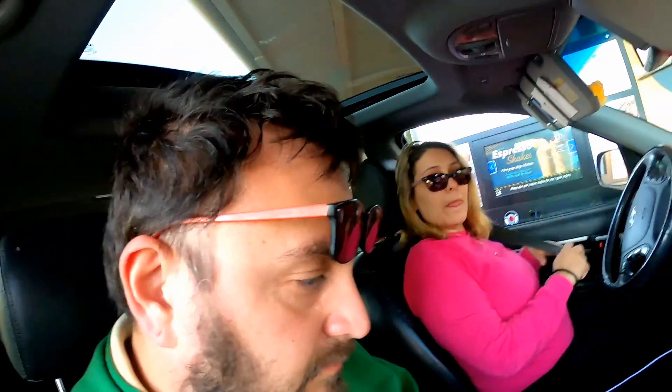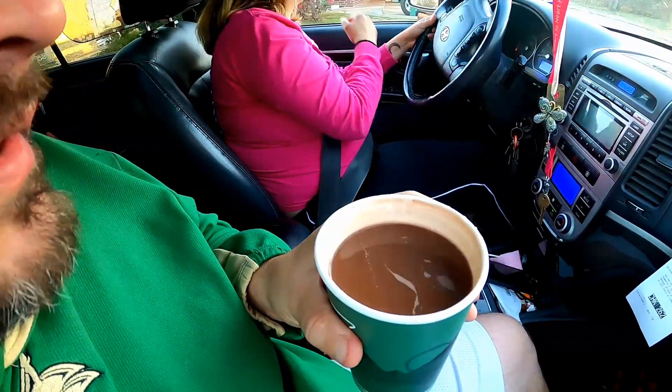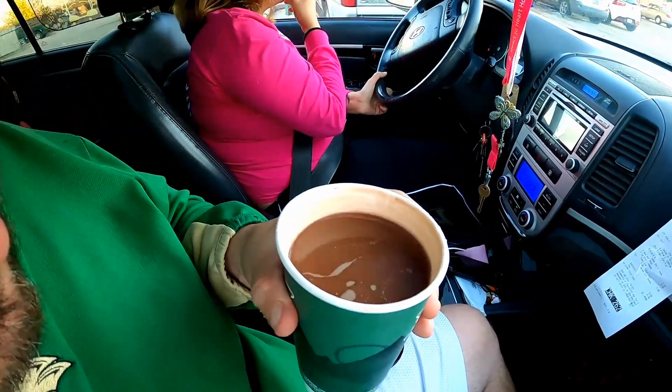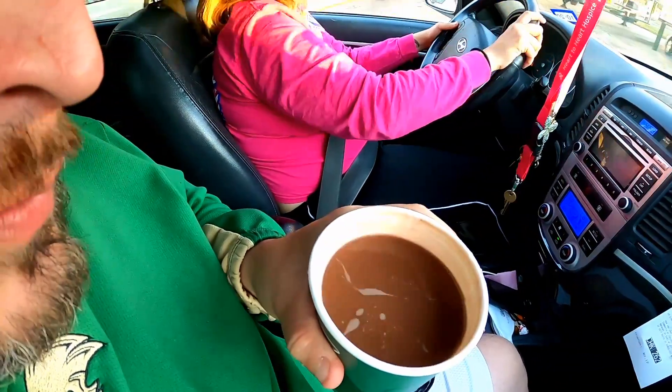I didn't even know that Sonic served hot chocolate — it was just kind of a whim. There's no Starbucks in our area, so Sonic it is. Smells good. I took the lid off just to let it cool off a little bit, and there's no marshmallows in here. Come on, Sonic — not one marshmallow, not even any little ones, nothing.